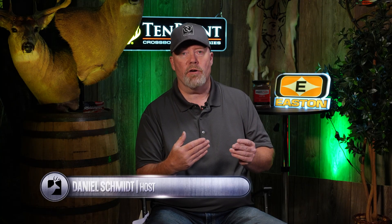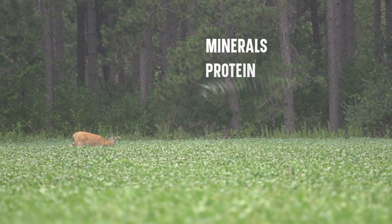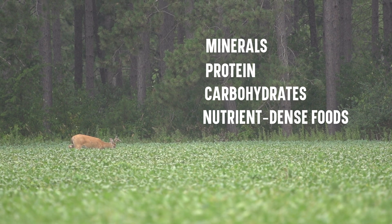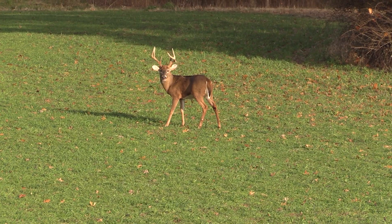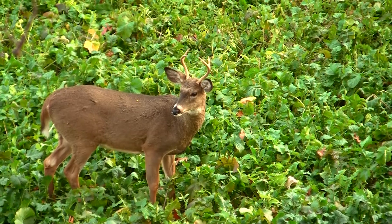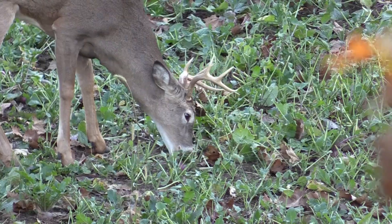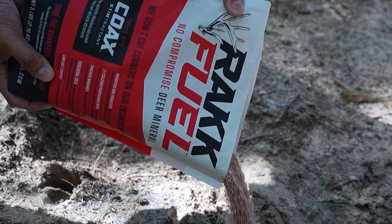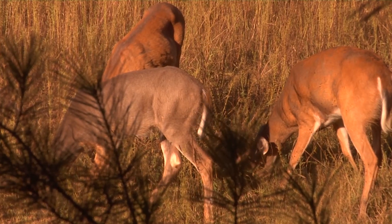Whitetails' nutritional needs vary from season to season. If you want to think about it in easy terms: minerals, protein, carbohydrates, and nutrient-dense foods — that takes you from spring all the way through winter. In spring, coming out of winter, they need those minerals because they've been depleting minerals from their skeletal system. That's why mineral supplementation is important throughout the whitetail's range during the spring and summer months.